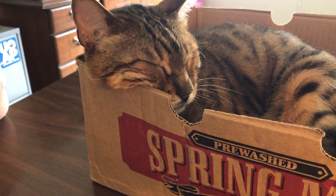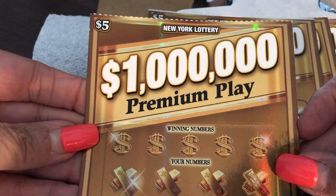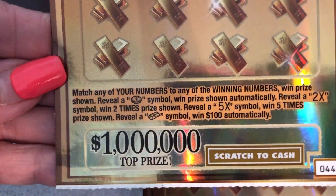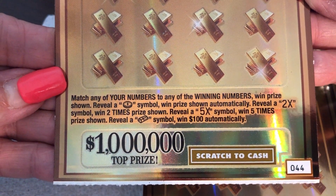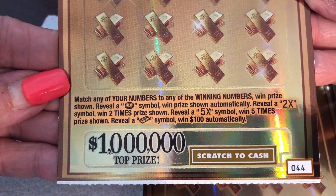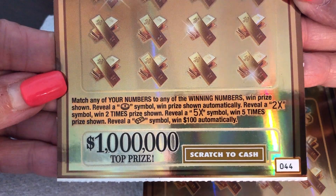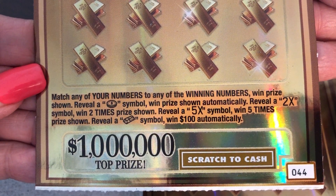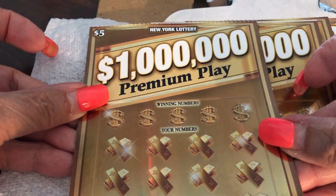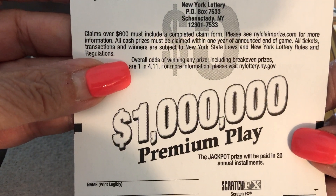Alright, so it's New Ticket Tuesday. We have New York State $5 tickets called 1 Million Premium Pay. So what are the directions? Match any of your numbers with the winning numbers and get the prize shown. Reveal a coin and win the prize shown. Get a 2X or a 5X and you get that times the prize shown.